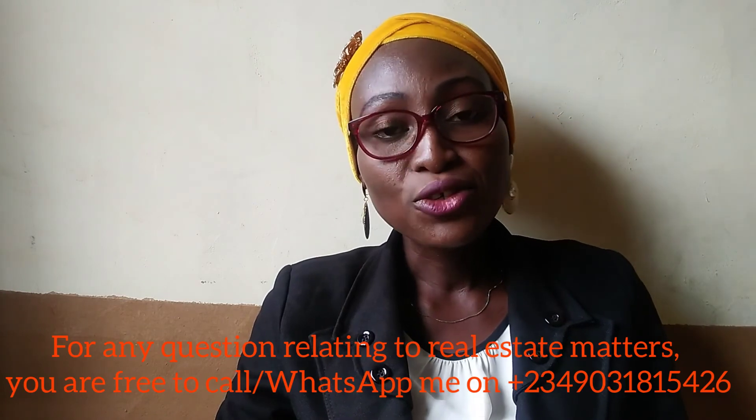Now you understand what land measurements are all about in Nigeria. If you want to buy land and they tell you it's one plot, ask them how many square meters — is it up to 648 square meters or 600 square meters? Ask about the feet — is it 60 feet by 120 feet? This way you won't get cheated. I'm a real estate consultant selling properties in Lagos and Nigeria. If you have any questions or want to buy a property, call me on the number displayed on your screen. Don't forget to subscribe to my YouTube channel, Real Estate Talk with Ruka Yats. Thank you, stay healthy, bye for now.